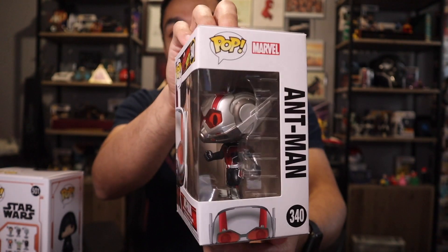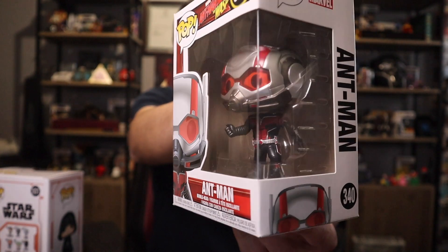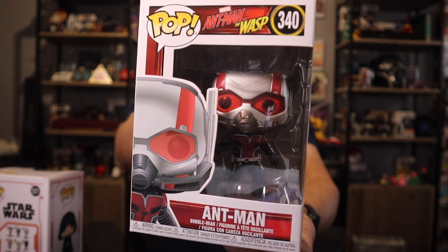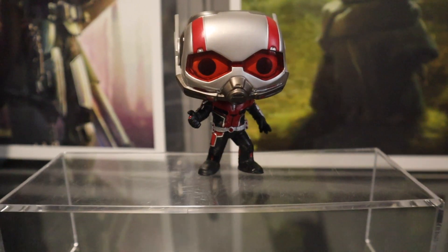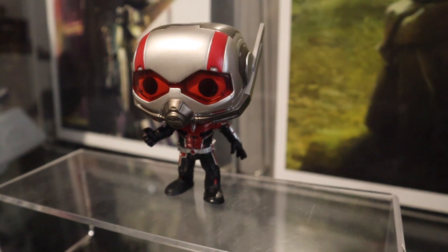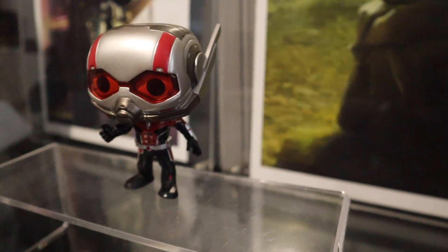It is Ant-Man from Ant-Man and the Wasp, and this is actually my first Ant-Man pop, which is crazy to think because Ant-Man is one of my favorite characters in the MCU. Absolutely love this figure with the design of the suit with those red and black colors and the really awesome design on the helmet as well. Here's a close-up — I love the red and black suit with the silver helmet and the eyes coming through the helmet, which look really awesome. They really captured a lot of the awesome details from the movie.